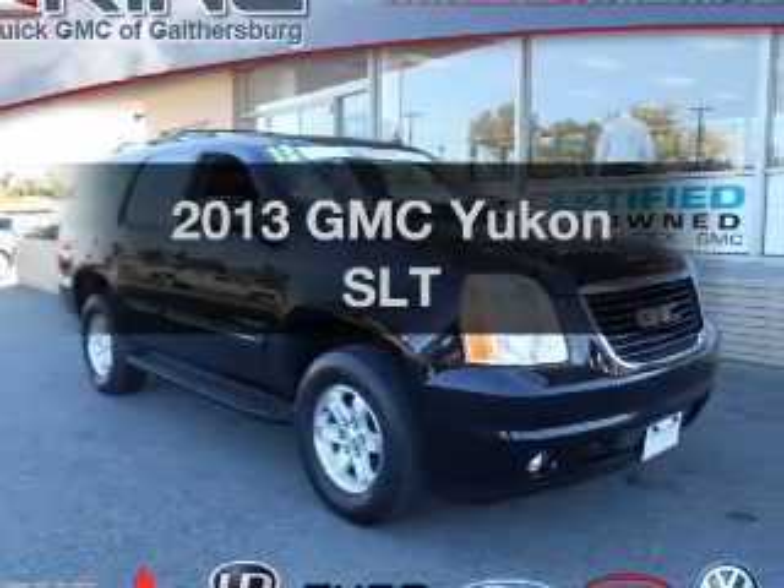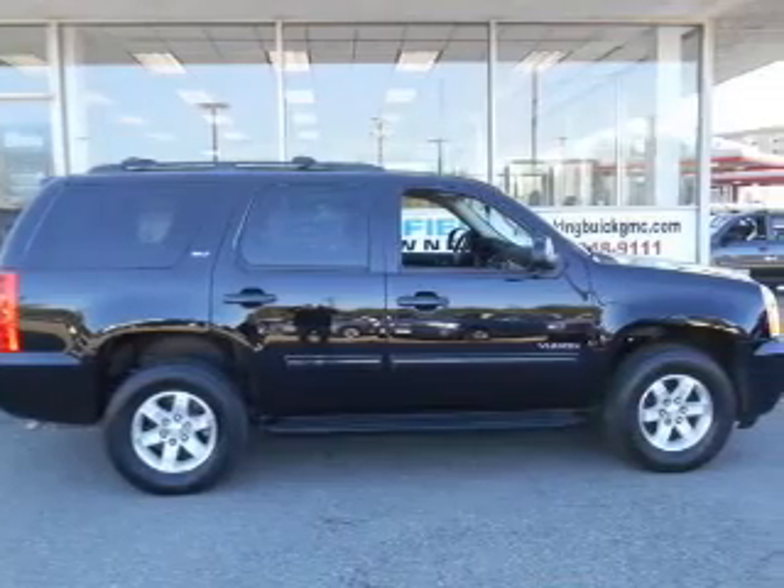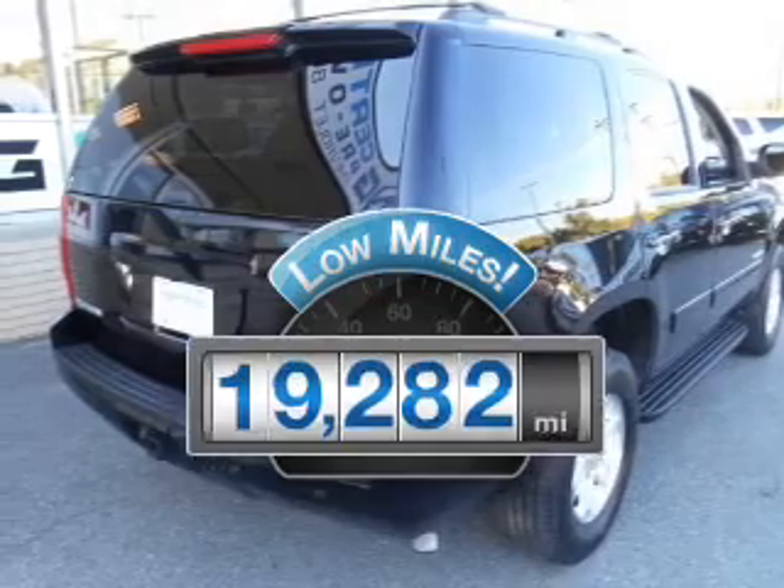Imagine yourself in this 2013 GMC Yukon. This is the set of wheels you've been looking for. Low mileage is an important factor in your purchase, and this vehicle delivers a low odometer reading.